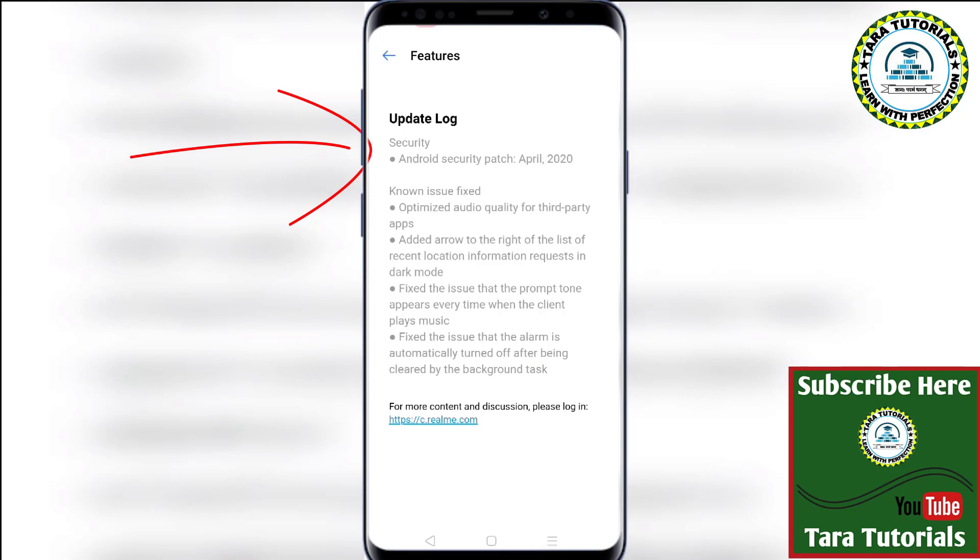There are some bug fixes also. One important bug fix is that the audio quality for third-party apps has been resolved. The second fix addresses an issue with the alarm — it used to automatically turn off, and now that has been cleared by Realme. There are also bug fixes for the music player and for the dark mode. These are the few bug fixes that have been implemented with this update.